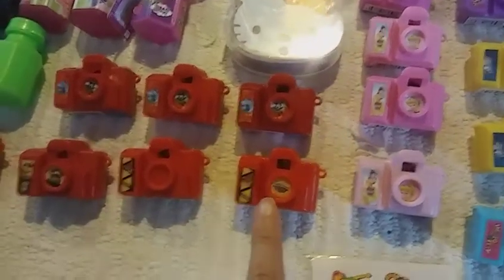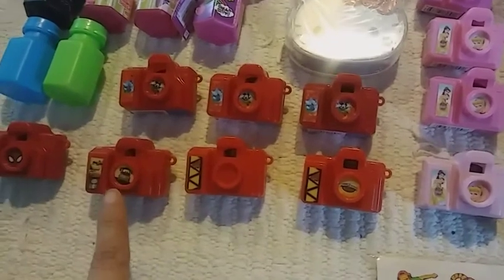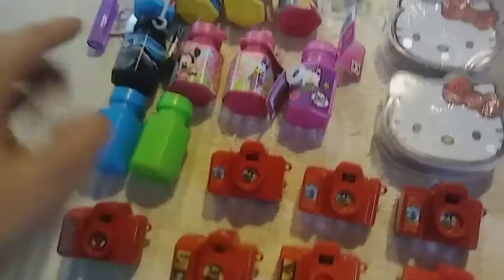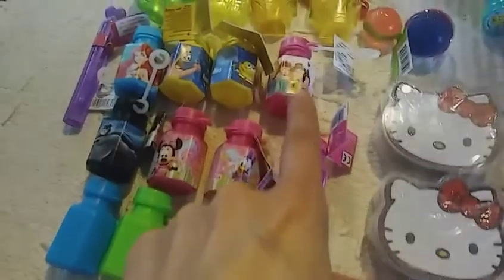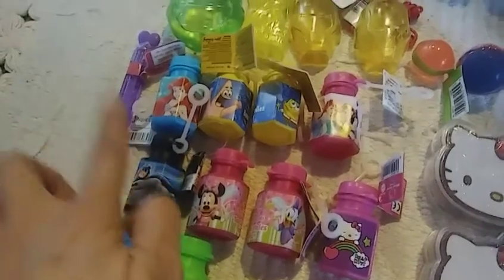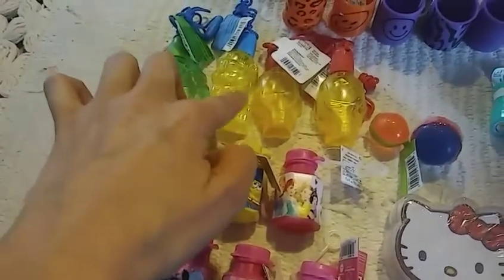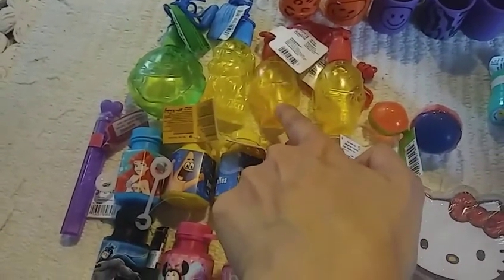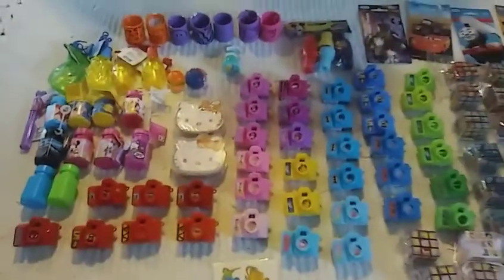Mickey Mouse, Power Rangers Dino, Power Rangers Dino, Cars, Spider-Man, Mickey Mouse, Mickey Mouse, some Bubbles, Batman Bubbles, Minnie Mouse, Daisy Duck, Hello Kitty, Disney Princesses, SpongeBob, SpongeBob, Ariel, random tube of Bubbles, Ninja Turtles, I think it's Paw Patrol, two Avengers, and two Bounce Balls. So that is one bag.